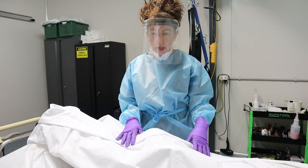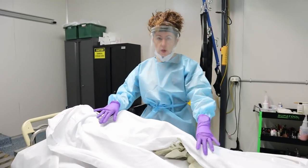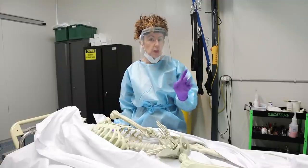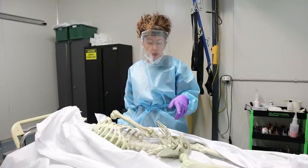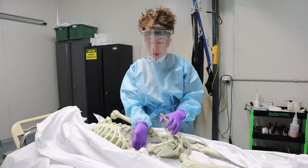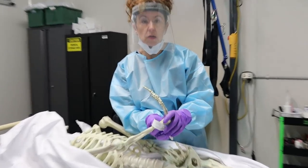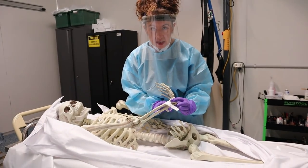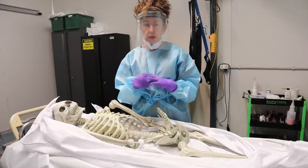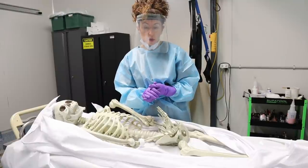We're going to carefully unwrap our deceased. With the paperwork we checked when we picked Calvin up — you'll remember from another episode about ID on the body and how we put wrist tags on if they don't have tags from the hospital. We picked Calvin up from the nursing home and put his wrist tag on. I'm happy they're identified as the correct person with correct paperwork for the correct service going out tomorrow.